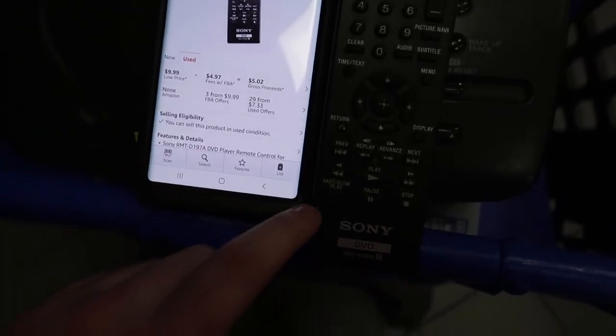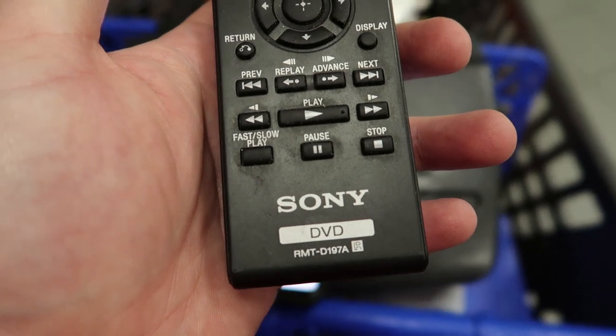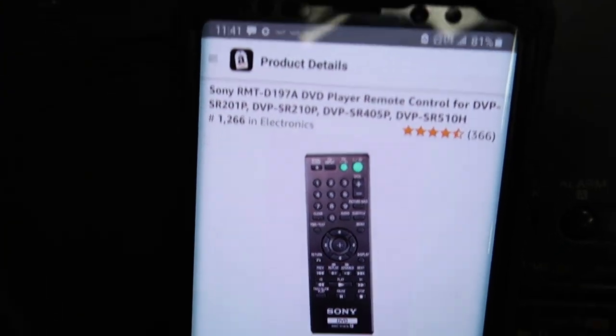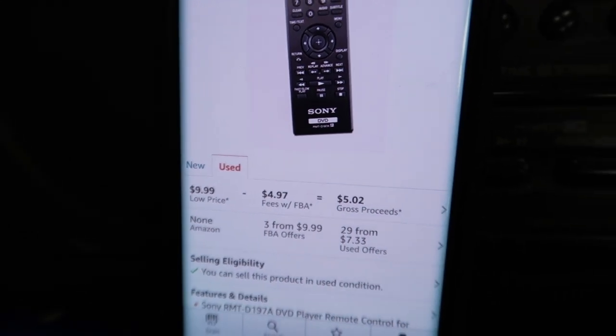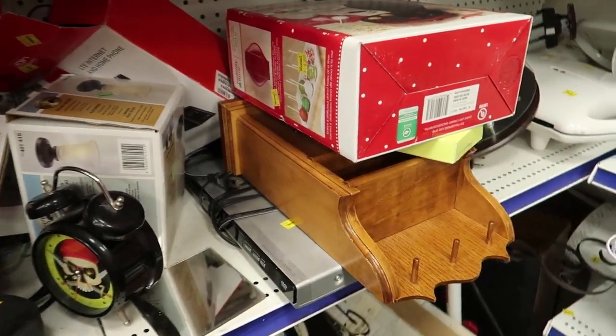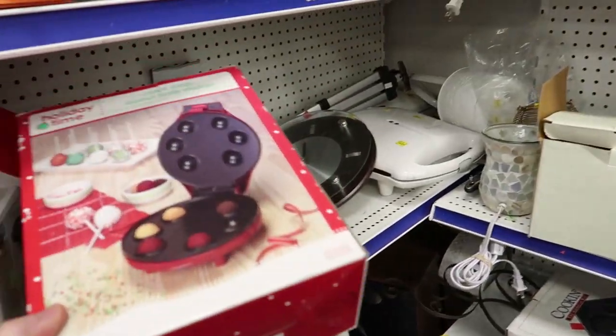Here's a quick easy sale — a Sony DVD remote, model number RMT-D197A, one dollar. Great rank, selling for ten dollars used. I'll make about five, so four bucks profit. Super easy. I like finding little smalls like that.